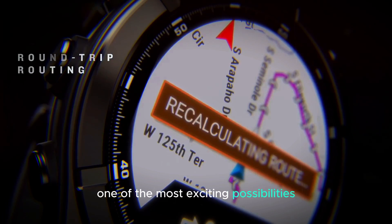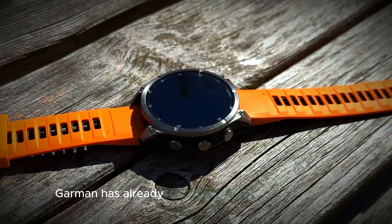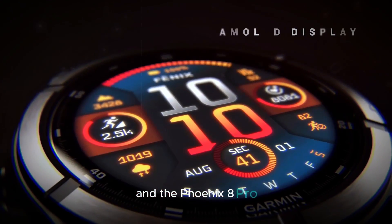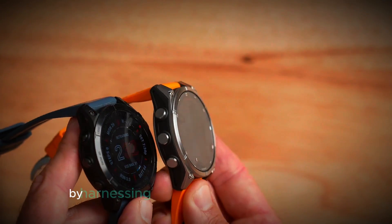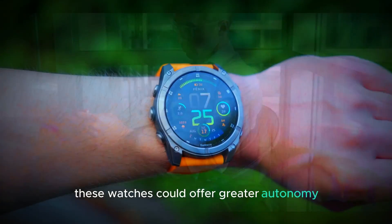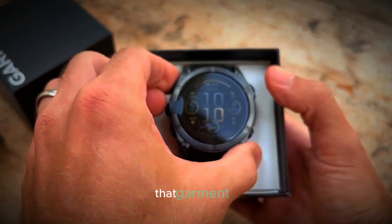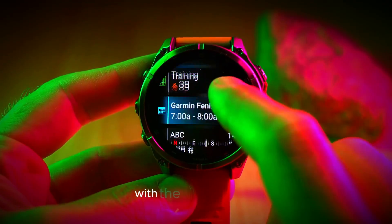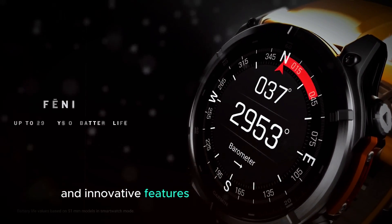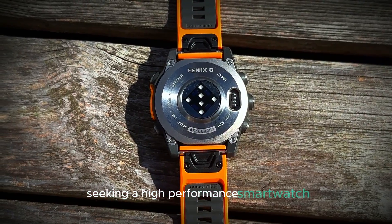One of the most exciting possibilities is the potential inclusion of solar-powered technology. Garmin has already experimented with solar-powered watches in its Fenix series, and the Fenix 8 Pro could take this concept to the next level. By harnessing sunlight to extend battery life, these watches could offer greater autonomy and convenience for outdoor adventurers. Overall, the leaks suggest that Garmin is committed to pushing the boundaries of wearable technology with the Fenix 8 Pro, making these models a compelling choice for athletes and outdoor enthusiasts seeking a high-performance smartwatch.